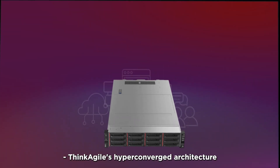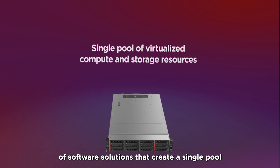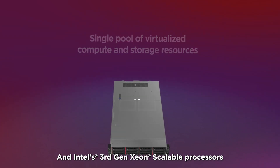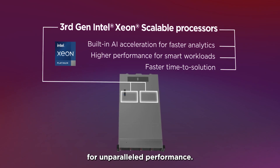ThinkAgile's hyper-converged architecture combines Lenovo's robust server hardware with a suite of software solutions that create a single pool of virtualised compute and storage resources. And Intel's third-gen Xeon scalable processors provide built-in AI acceleration for unparalleled performance.